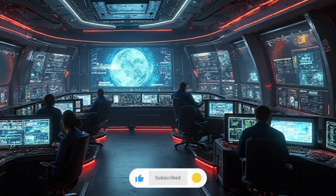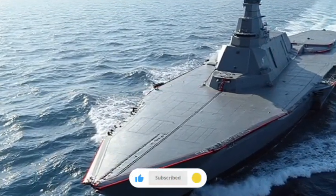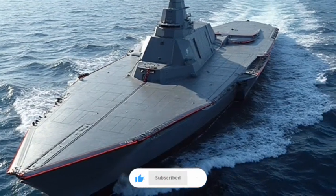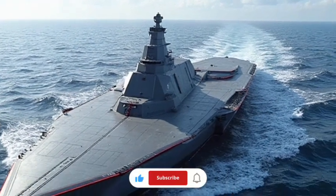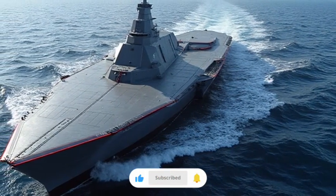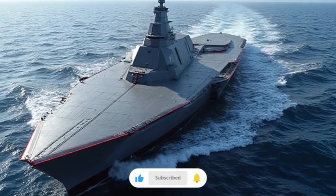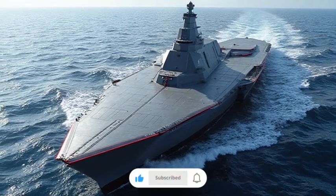Despite its impressive design and technological promise, the Zumwalt program has been a subject of debate. Originally, the Navy planned to build more than 30 of these futuristic ships, but rising costs and shifting strategic needs reduced the number to just three vessels. Each Zumwalt-class destroyer represents an investment of billions of dollars, raising questions about affordability versus innovation. However, even with such limited numbers, the ships serve as test beds for revolutionary concepts that may influence the entire naval fleet in the decades ahead. The challenges of cost and practicality do not diminish the technological achievements embodied in the Zumwalt, but rather highlight the risks inherent in pushing the envelope of military design.